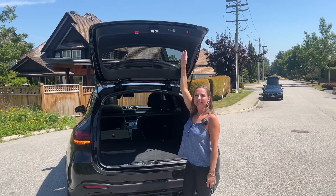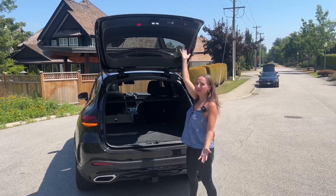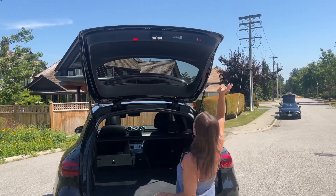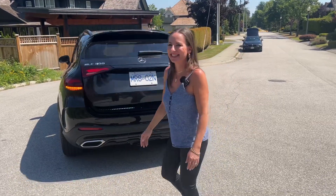Why is this liftgate so tall? I'm five foot one — why can I not reach it? It's not like this is a huge SUV. There we go. That's all that you need to do.